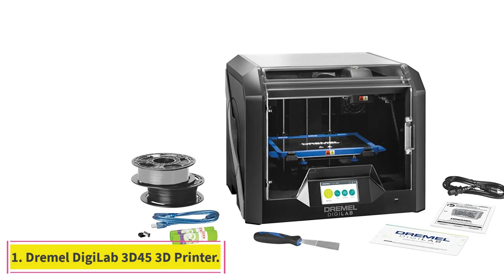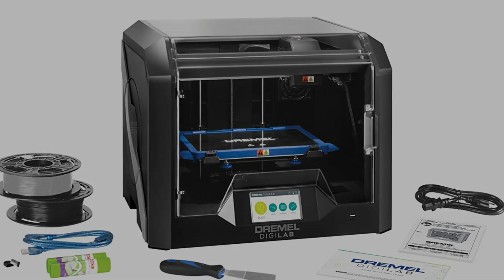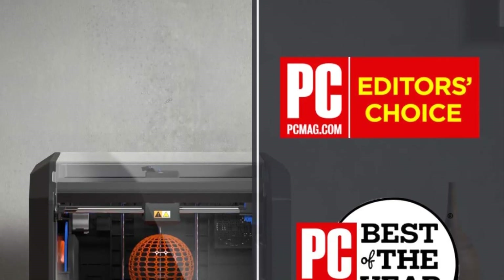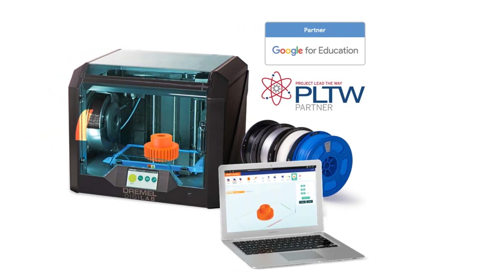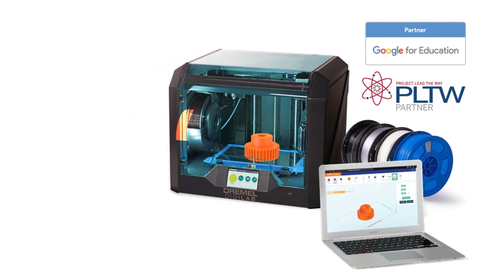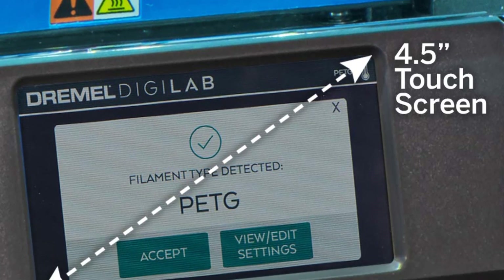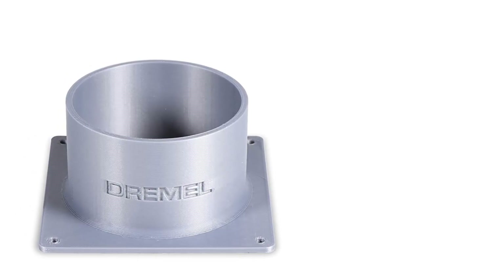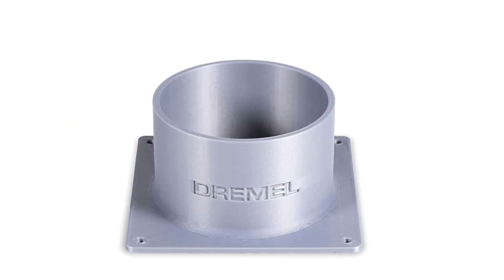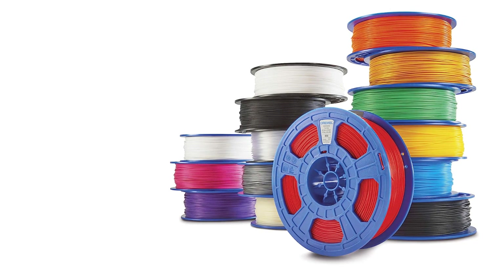Starting at number 1: the Dremel Digilab 3D45 3D Printer. For perfect 3D printed models every time, there's a reason it regularly tops editors' pick lists as best 3D printer overall. The 5-inch full-color touch screen makes for simple setup and operation within 15 minutes, even right out of the box. The fully enclosed sturdy plastic design and large build volume provide better prints, optimal safety, and quiet operation.